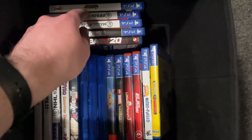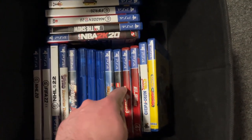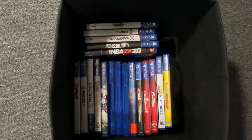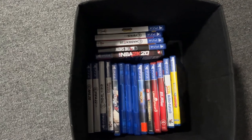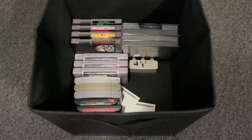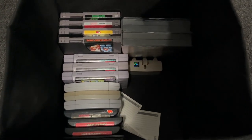I count almost 20 PS4 games — not bad. Let's go upstairs and check out the cartridge-based games. Here's a collection of my NES, SNES, N64, and Sega Genesis games, all of which are console cartridge-based.